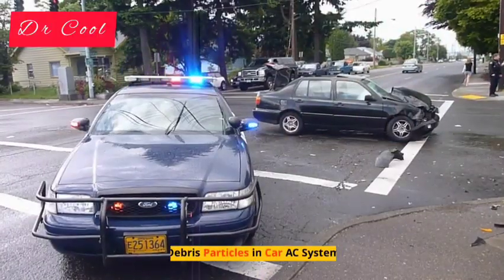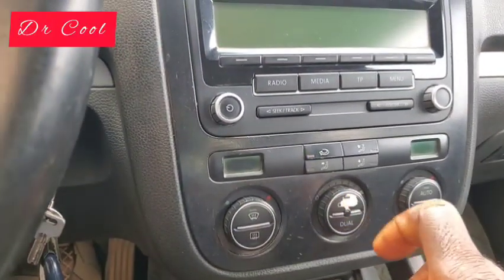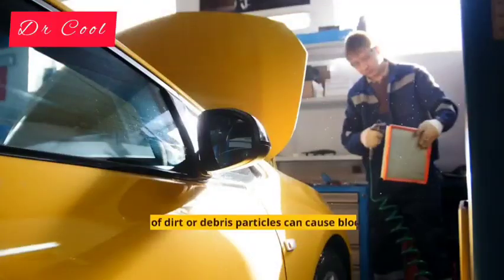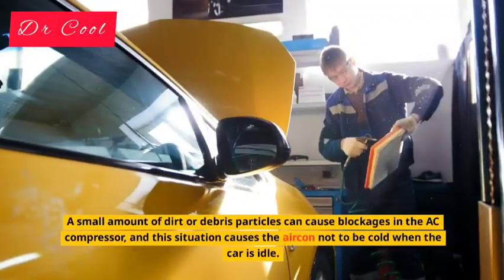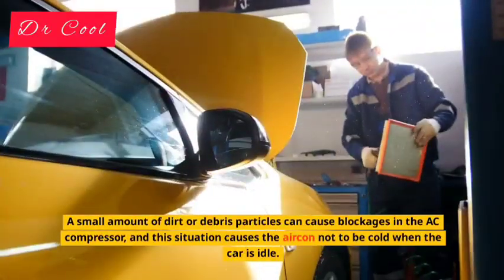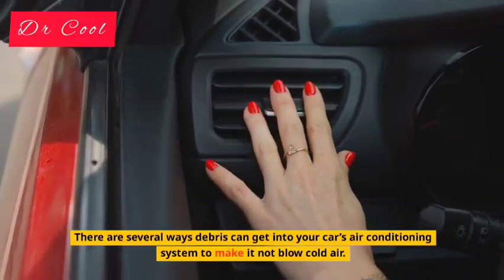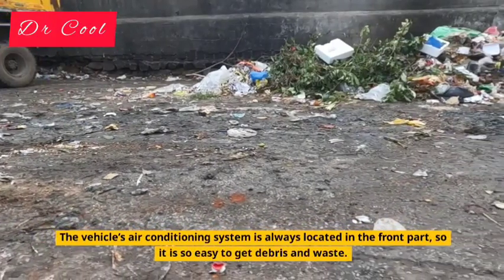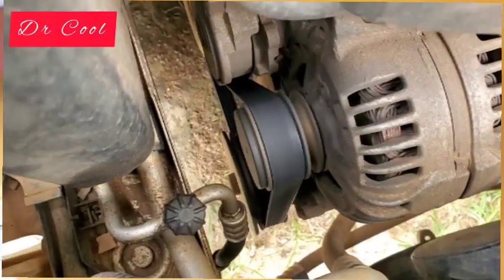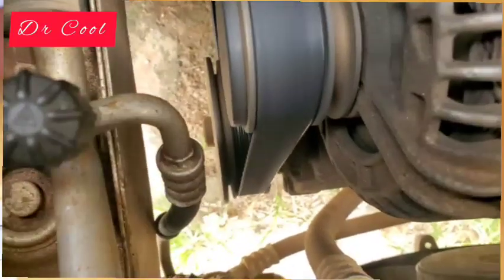Reason 7: Debris Particles in Car AC System. The car AC system needs to be kept away from any foreign objects. Debris can prevent the air conditioner from flowing cold air, whether the car is running or idling. A small amount of dirt or debris particles can cause blockages in the AC compressor, causing the aircon not to be cold when the car is idle. The vehicle's air conditioning system is always located in the front part, so it is easy for debris and waste to enter. Even strong debris can break the compressor, condenser, or radiator.